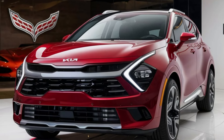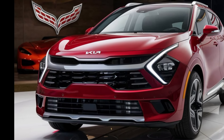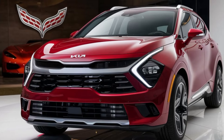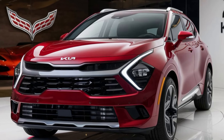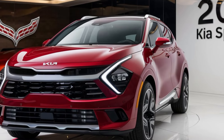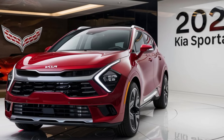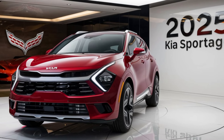To wrap it up, the 2025 Kia Sportage is a compact SUV that offers something for everyone — from stylish design and cutting-edge tech to impressive performance and fuel efficiency. Whether you're commuting through the city or heading off on an adventure, the Sportage is more than capable. Thanks for watching. If you enjoyed this video, make sure to give it a thumbs up, leave a comment below on what you think of the 2025 Sportage, and don't forget to subscribe for more reviews and updates. See you next time — drive safe and stay curious.